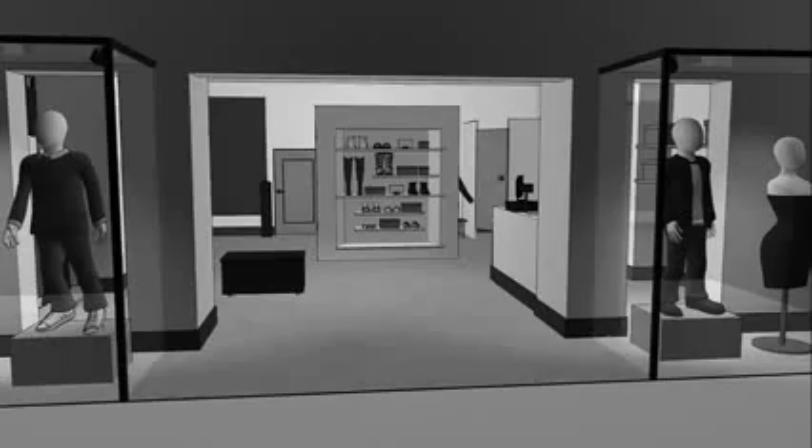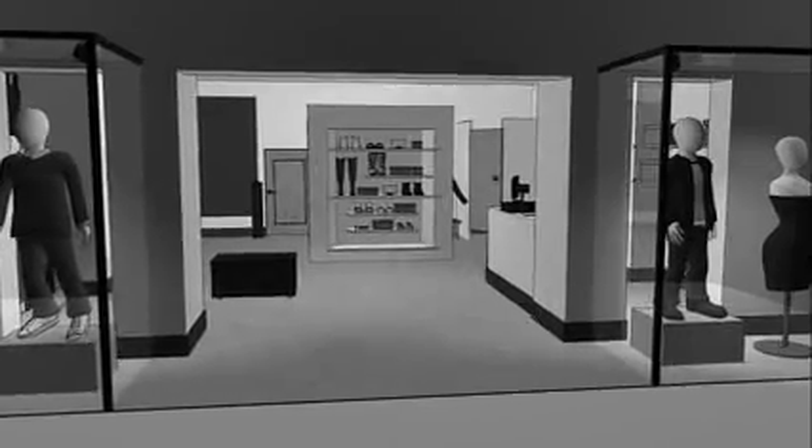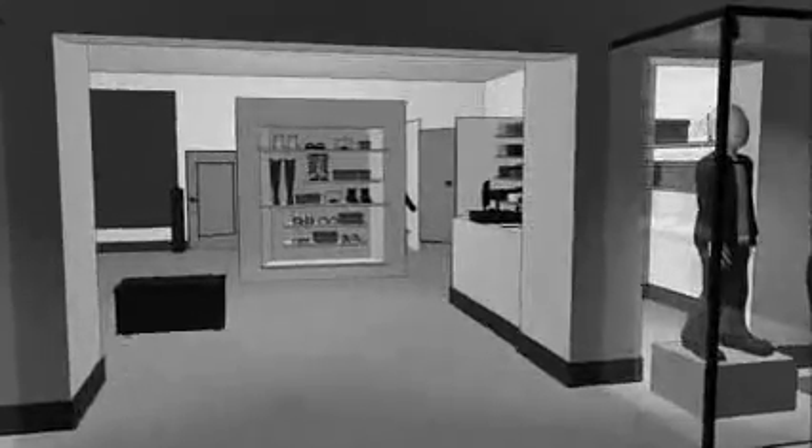This store is managing inventory and enhancing loss prevention with RFID. Let's go inside and take a look.